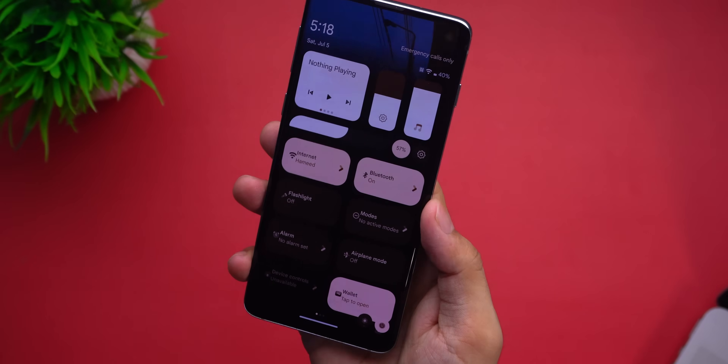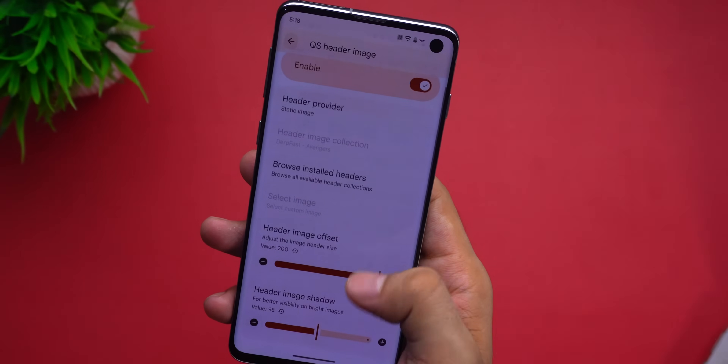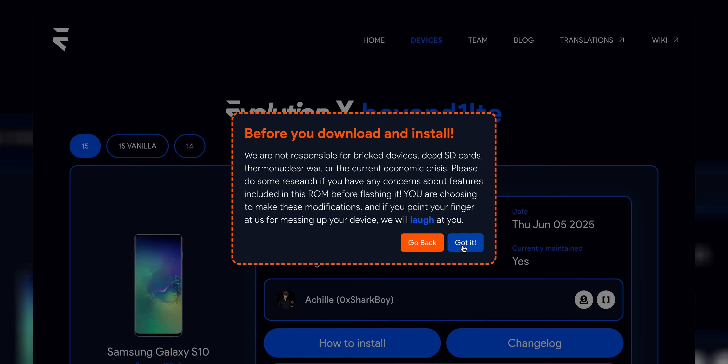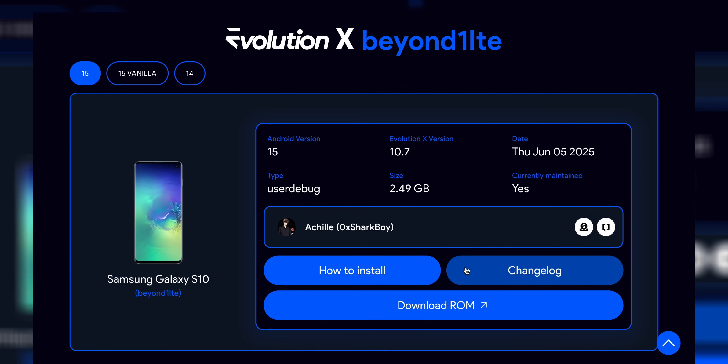You are in charge. Evolution X leans all the way into that. No, I'm not ditching my main phone for this, but as a playground on a secondary device, it's perfect. A little messy, but that's part of the charm. And all credit to the developers — they've made something that breathes life into old hardware.